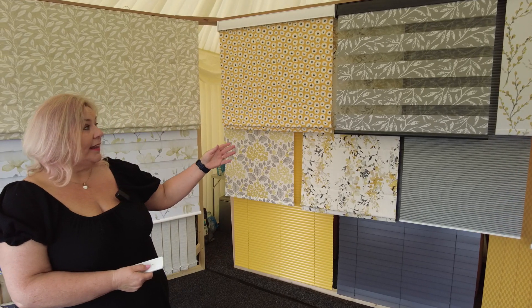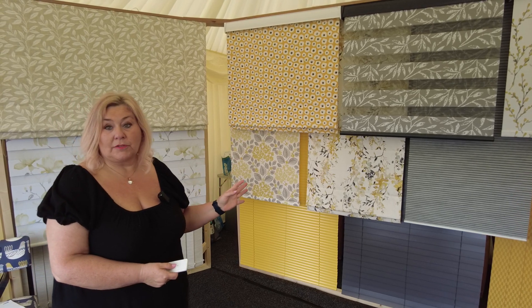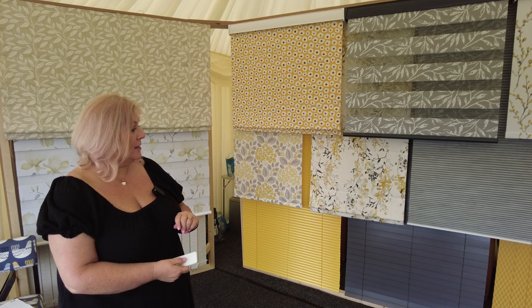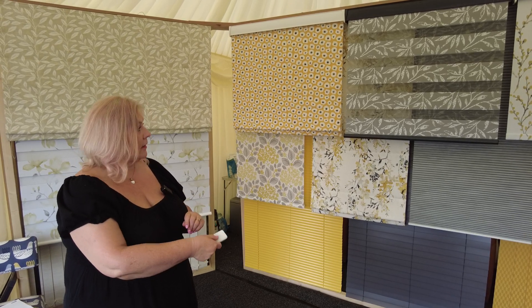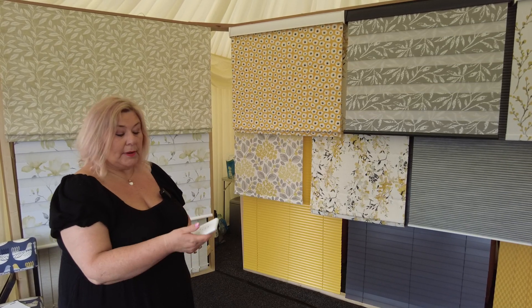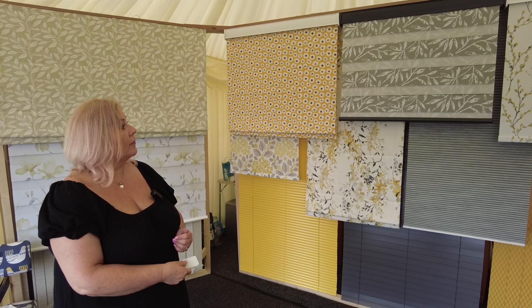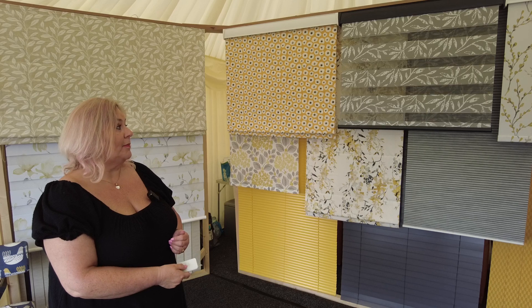On this stand here you can see we've got a range of manual and motorised blinds, some lovely vision blinds, roller blinds etc. I'll just give you a little example of how easy they are to move up and down. You can stop and start them wherever you want and they're ideal for any room.